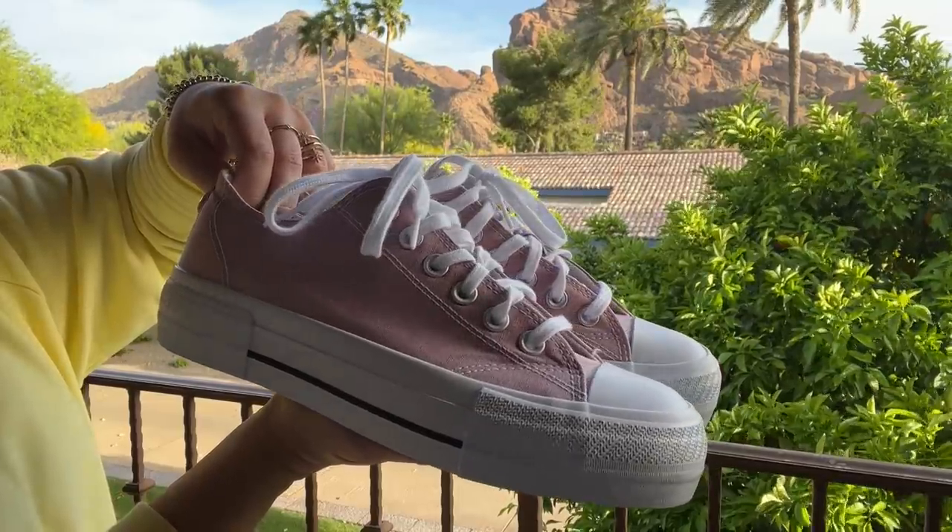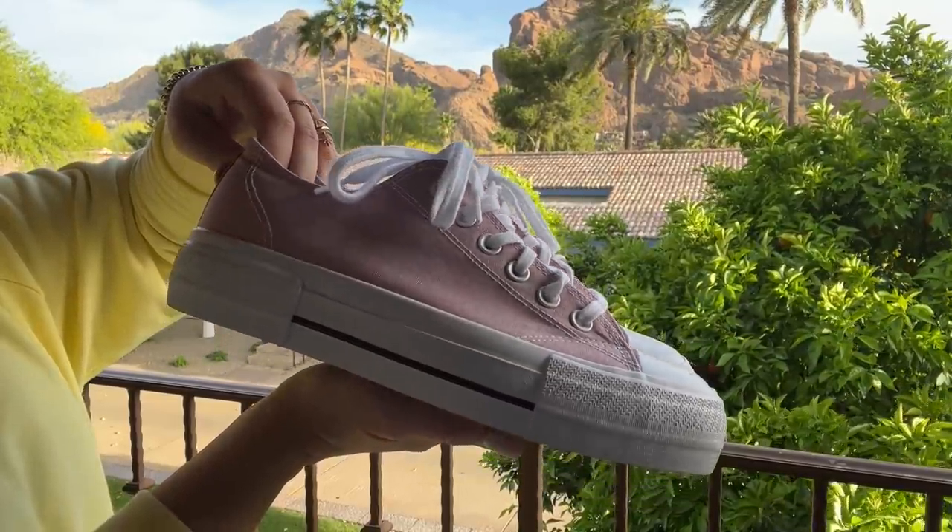Number 18 is this pink platform sneaker from No Boundaries. A classic canvas is always trendy, but it is the one-inch platform that really levels this up for me — I just prefer that in my fashion sneakers. But if you're looking for a more traditional white canvas style, I will link up my favorite. These from No Boundaries are on sale right now for $11. I think both only come in whole sizes — I do wear a nine.